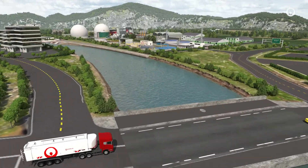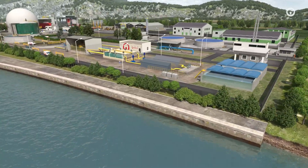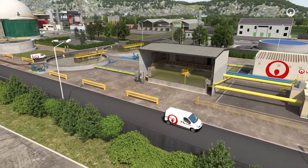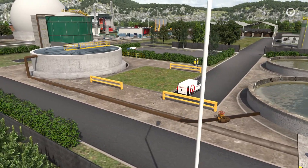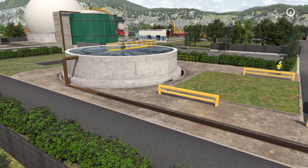Rich in organic matter, sewage sludge is the residue that remains after wastewater is treated. There are two reasons for treating sludge: to reduce volume and to create value by transforming it for reuse. The treatments used reflect the content of the sludge and local environmental, regulatory and economic contexts.